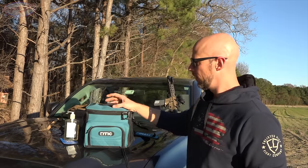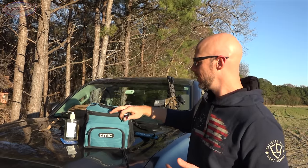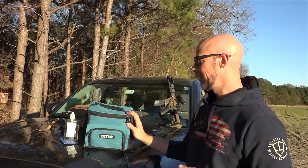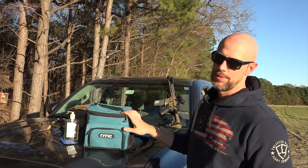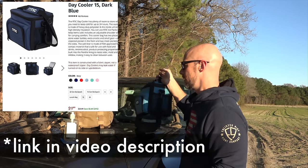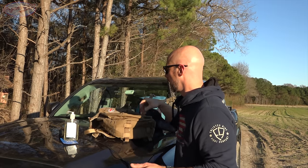This cooler is the one I typically have out here — it's the Arctic. It's their cheaper model, but compared to a Coleman from Walmart it absolutely keeps everything way cooler. For a non-heavy-duty cooler it's very, very good.